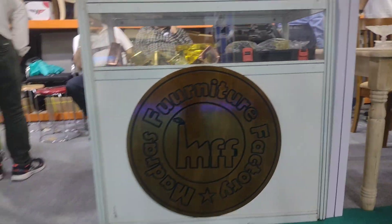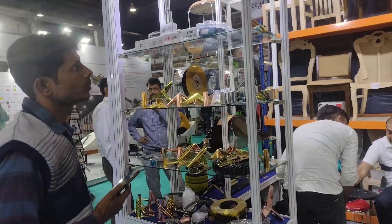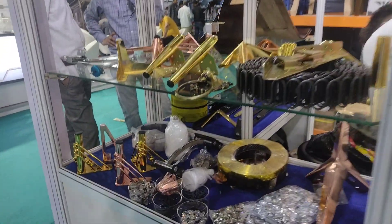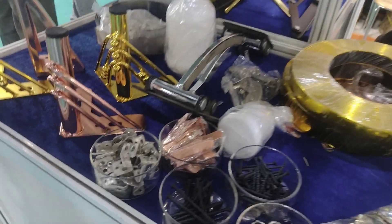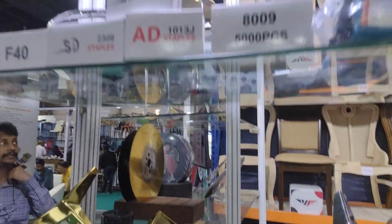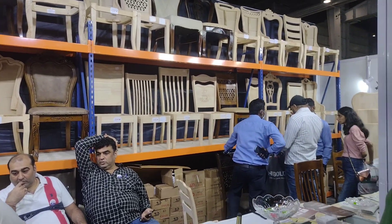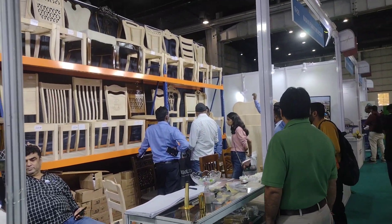The third place is a Madras furniture. This is a good place in the Madras furniture. Let's show you what they have here. These are good things — these are crafts. These chairs are different. There are many chairs.